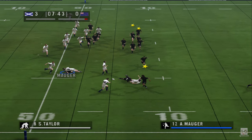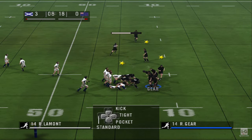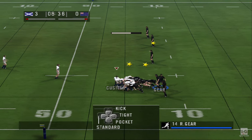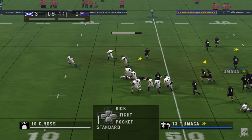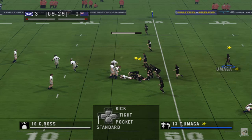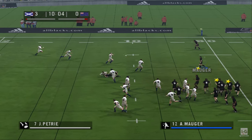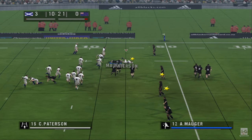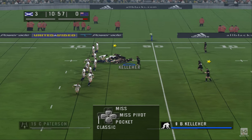Interception. Hands off. I want you out of there. Recycled well though — Chris Cusseter spins the ball out. I want you out of there. Kelleher from the ruck.